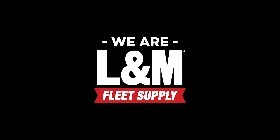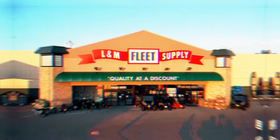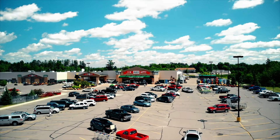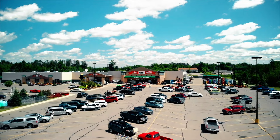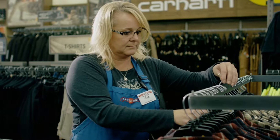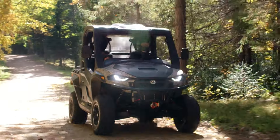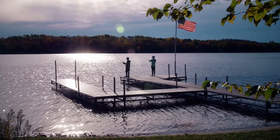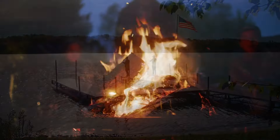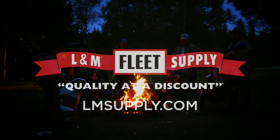We are L&M — a third generation family-owned business that has proudly served the Northland for over 60 years. We carry products that cater to the communities surrounding our stores. We service what we sell and can equip you with everything you need for your next outdoor adventure. We are L&M Fleet Supply.